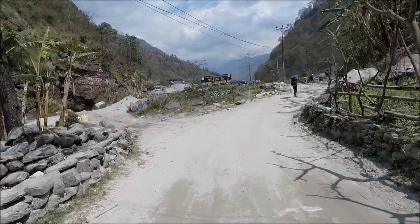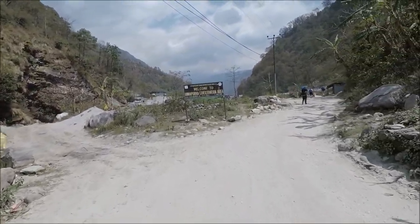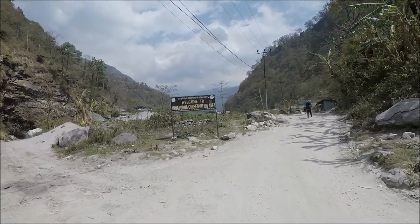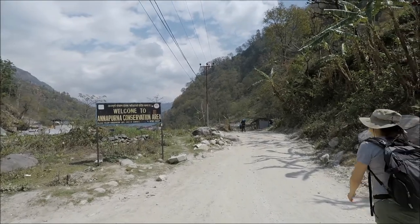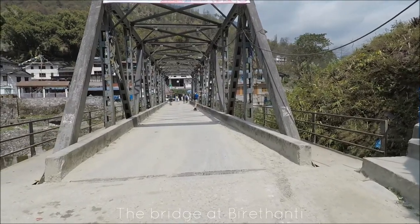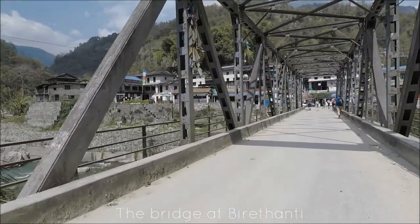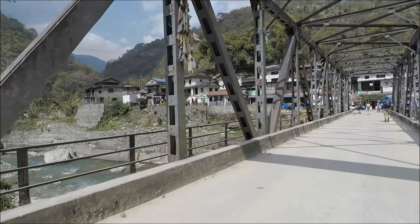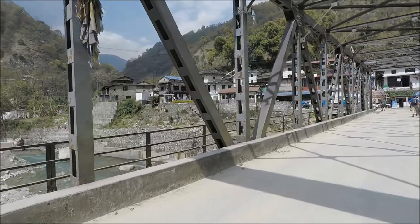Our guide checks us into the registration office and then we are off into the Annapurna Conservation Area. We are walking beside a river and in no time we come across the bridge at Barathanti. I have seen this bridge in so many videos, so this was another pinch-myself moment. I was just so happy to be here.